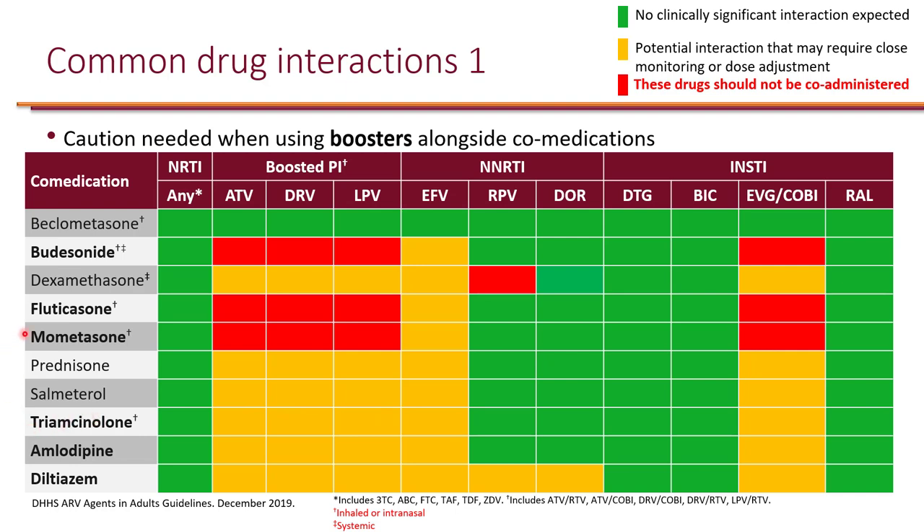Of note, triamcinolone, fluticasone, and budesonide are also available over-the-counter as intranasal formulation. As pharmacists, it is very important to provide education to patients who can easily walk to the shelves and grab any over-the-counter products. If they are on boosted regimens, it's important to let them know that fluticasone and budesonide over-the-counter are contraindicated, and triamcinolone would be the safer option should they need intranasal corticosteroids for seasonal allergies. That's an important education point to provide to patients.